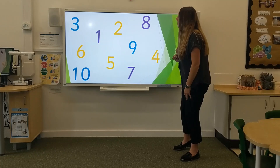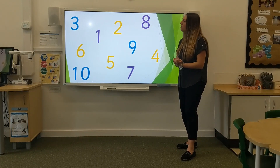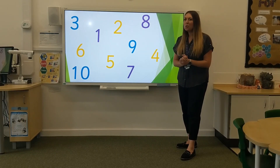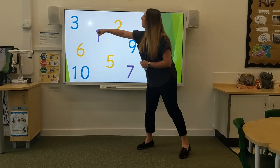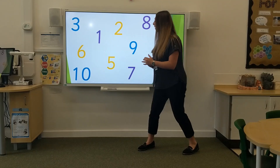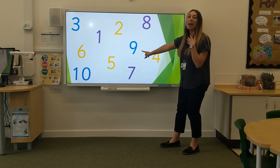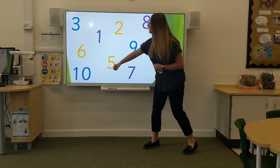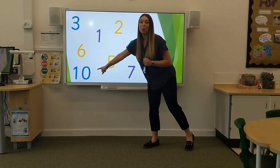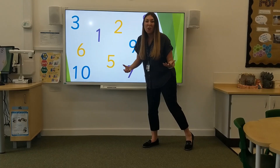Next, we are going to look at some numbers. Have a little think. Which of these numbers do you know? Could you tell me what number this is? 3. What number is this? 9. What number is this? 10. Well done if you're using my turn, your turn.